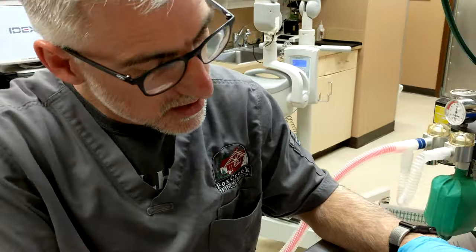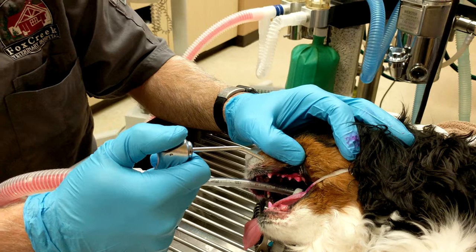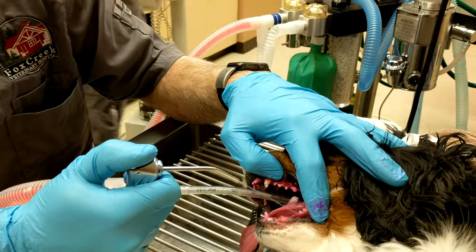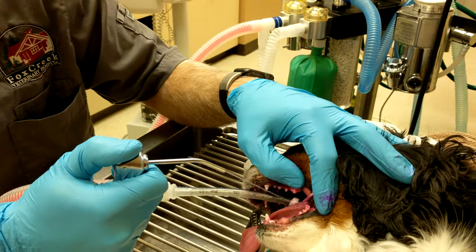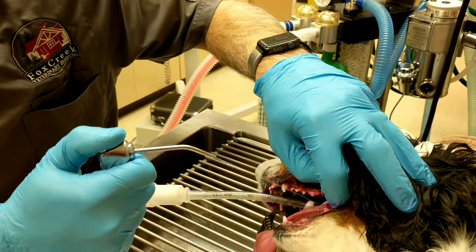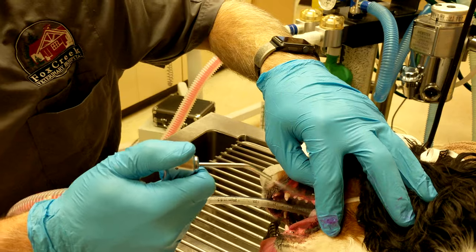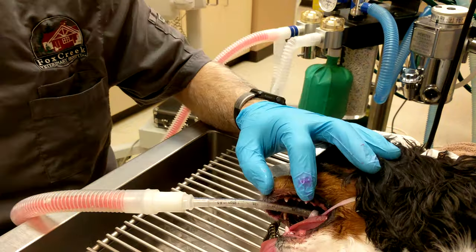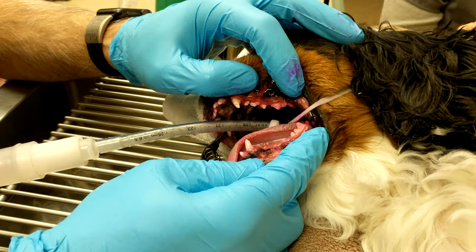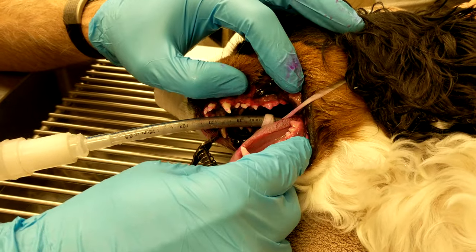I really like the disclosing solution. Once we put the purple stuff on and rinse, you'll be shocked — these teeth look perfectly clean, but after rinsing there will be a bunch of purple spots remaining. If you can see on all of these teeth, anything that's still purple means there's still tartar there. These little details really make a difference.